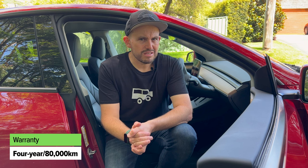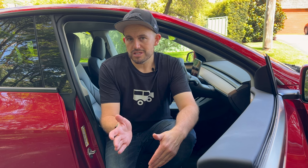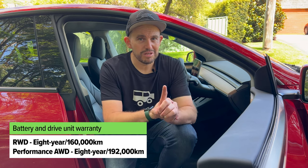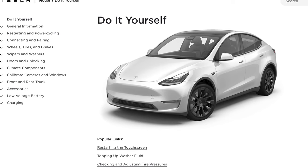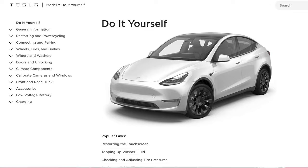Tesla is a bit behind the times when it comes to warranty — at least in Australian terms — offering a four-year, 80,000-kilometer warranty, which is about a year and infinite kilometers worse than most rivals where five years and unlimited kilometers is standard. The battery warranty is an eight-year plan for both versions, but with a 160,000-kilometer cap for the rear-wheel-drive or 192,000 kilometers for the all-wheel-drive model. When it comes to service intervals, the computer will tell you if anything needs attention, and Tesla also has DIY guides on their website for things you can tinker with — just make sure you don't void your warranty.